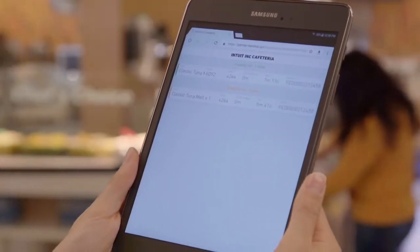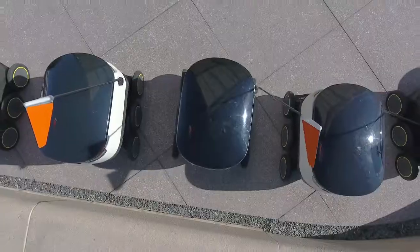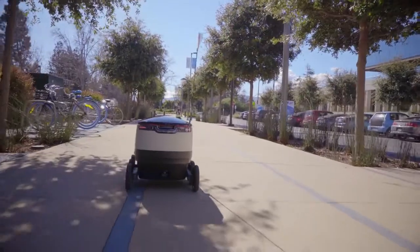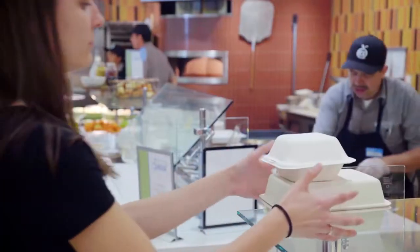The kitchen receives a notification that a customer has placed an order through the Starship app. When we get an order, we stop what we're doing, make that order first, and get it out as quick as we can. While the kitchen is preparing the meal, the robot starts traveling from its most recent meeting point or from a staging area to the kitchen itself.